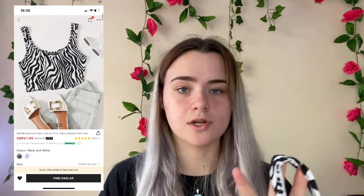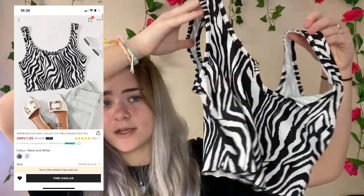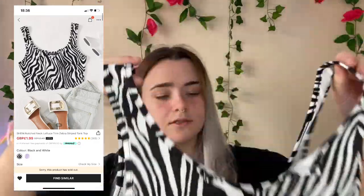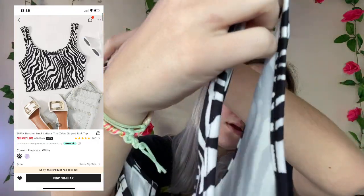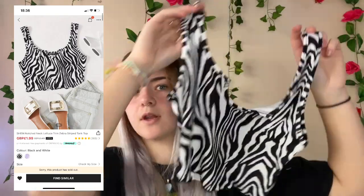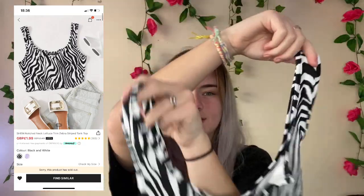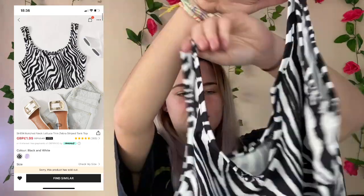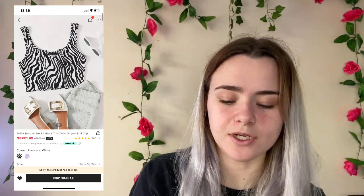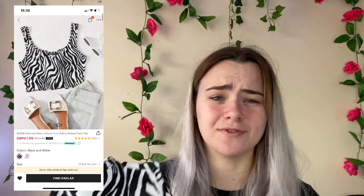This is going to be ginormous for me — I got it in an extra small but I can tell it's going to be really baggy. I'm not really too sure how I feel about it. I'm gonna rate it 7 out of 10 — it feels pretty good quality, kind of feels weird. I paid £1.56 for it, which is so cheap.